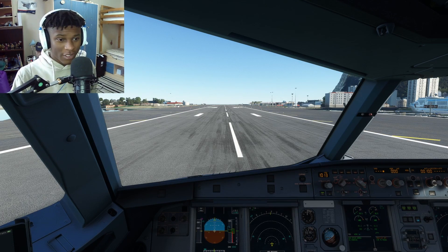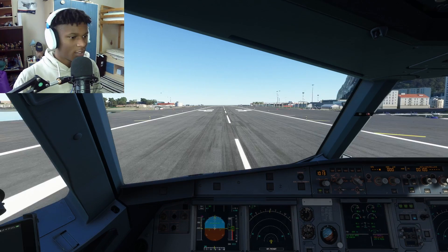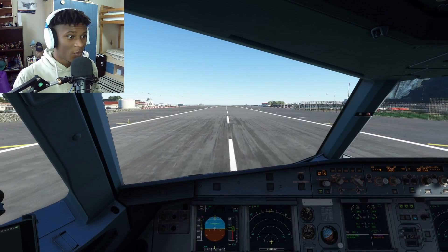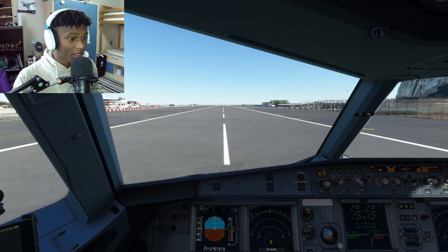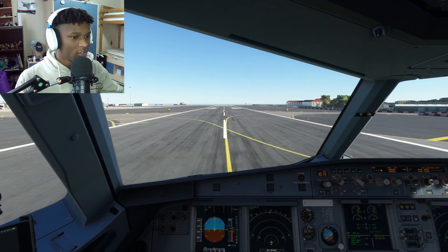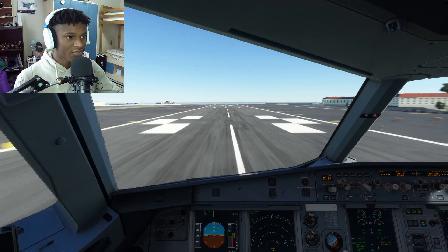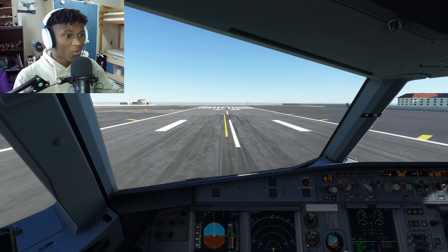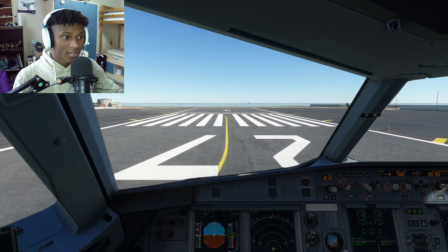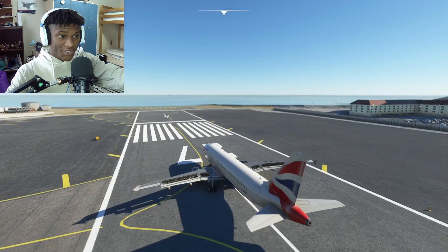Ladies and gentlemen, applying full thrust. This time we're going to hit V1 and then reject the takeoff. We didn't actually set our flaps - setting that now. Picking up speed, 121 for V1. We're going to hit it and then reject. Coming up on V1. V1 - reject the takeoff. Spoilers are out, auto brakes set, reverses deployed. And we are getting it - yeah, that's not acceptable, seeing as the sea is right there.